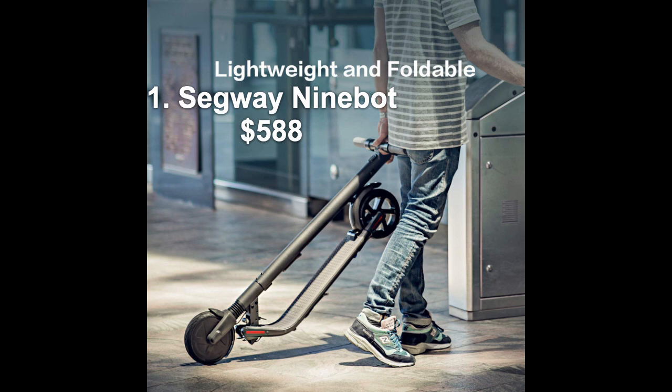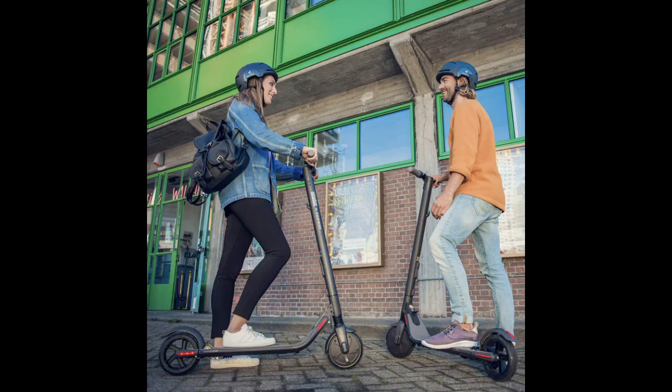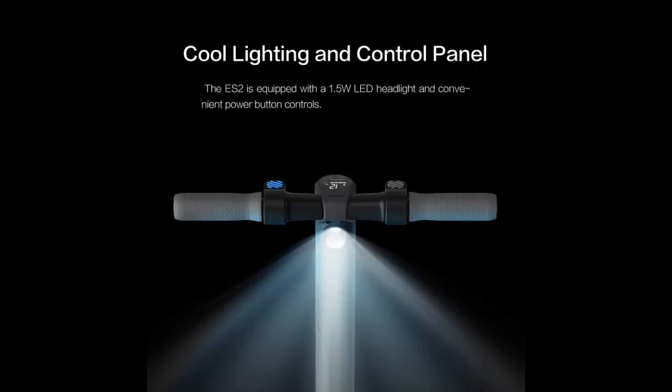The number one pick is the Segway Ninebot. This thing is really amazing — it tops out at about 15 miles an hour and has a 700 watt motor, so it's really powerful. It has a 15 mile range, and it also has dual suspension, so the ride is really comfortable and smooth. Most of the other models have just front end suspension, so you're really getting a luxury ride with this one.